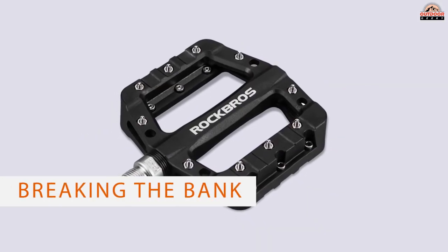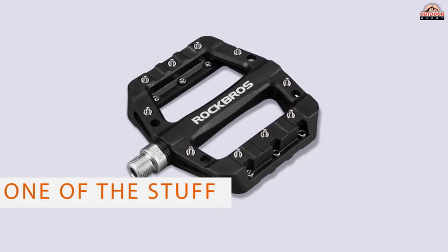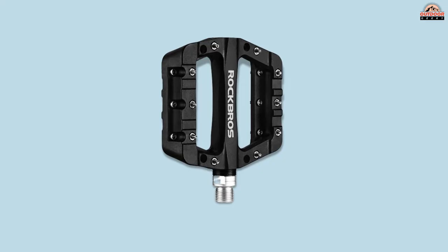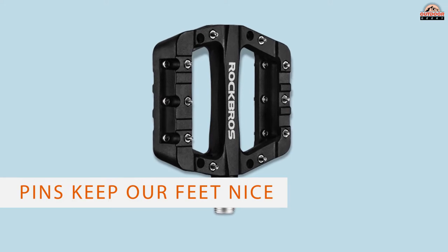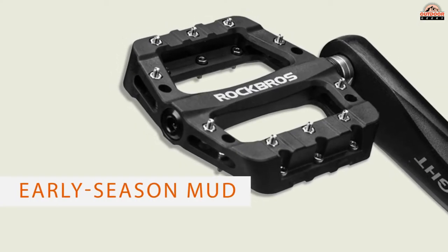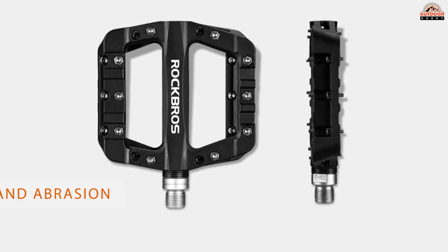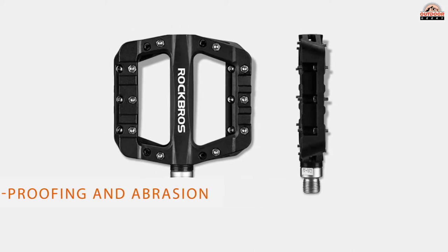Number two: Rock Bros MTB mountain bike pedals — a well-rounded pedal that won't even come close to breaking the bank. These Rock Bros have all the stuff we want and none of the stuff we don't. The anti-skid replaceable pins keep our feet nice and secure even when early season mud is caking our shoes. The corrosion-resistant hardware and sealed bearings add to our wet weather security, and shockproofing and abrasion resistance give us some insurance for any rough rides ahead.